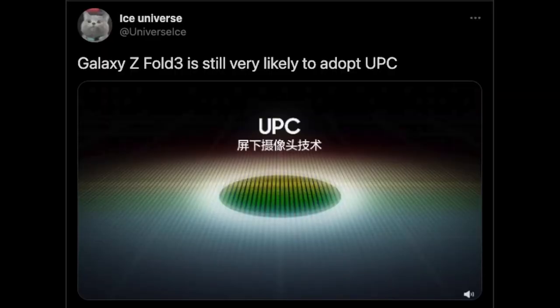Check out this tweet from Ice Universe. He says the Galaxy Z Fold 3 is still very likely to adopt UPC — which stands for Under Panel Camera. He's got a great track record, so if he's saying this, there's a very good chance the Z Fold 3 could potentially be the first Samsung phone that wouldn't have the camera on top of the display since they've gone to this format.